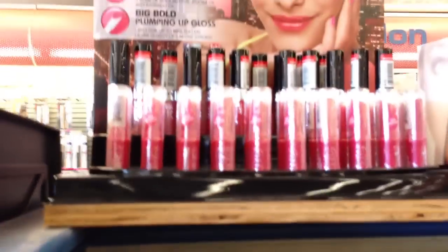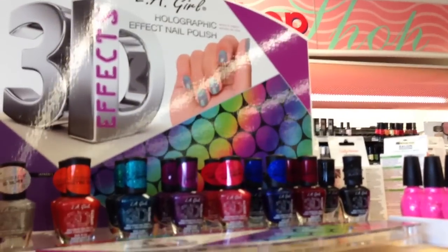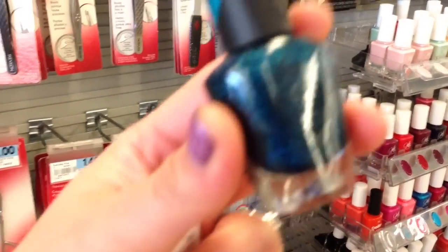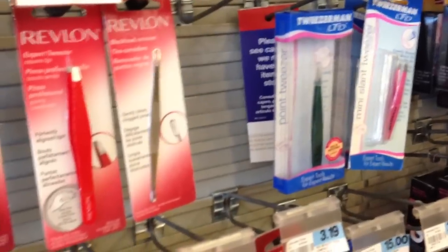Let's go over here because there's someone there — we'll go back to that area when that person leaves. There's a new NYC gloss here, but I'm not really interested in this. And then they have the LA Colors 3D holographic polishes. I saw swatches of these, but they're not really completely holographic — they're just like a dark polish with some holographic shimmer. And I just dropped that. Good thing it didn't break.